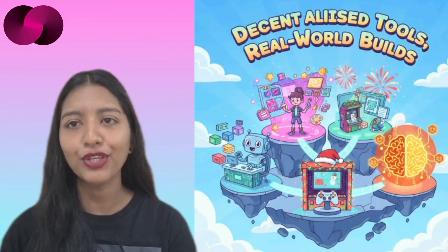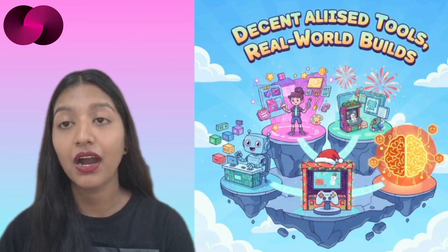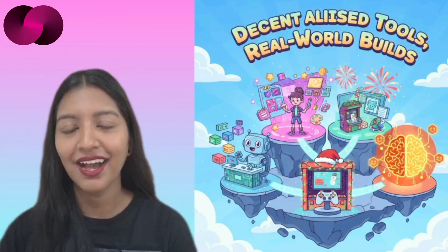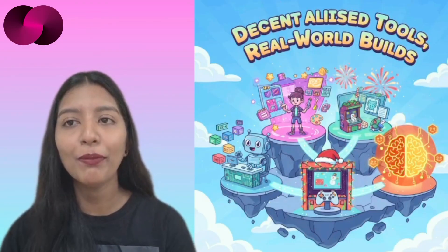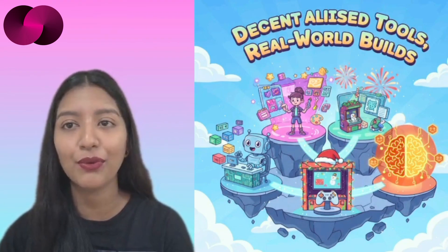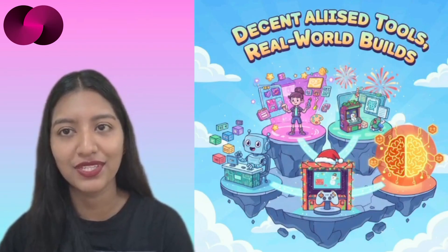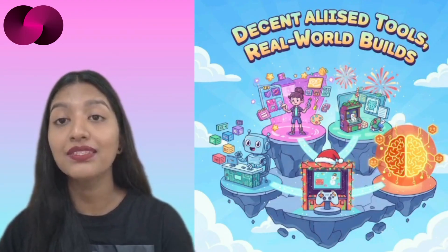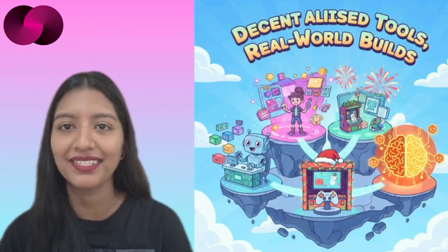We're going to talk about a new open-source database framework on the Internet Computer, a creative NFT tool added in Juno's serverless showcase, a short-form game challenge launched by Caffeine, and a moment many in decentralized AI have been waiting for — BitAnswer's first DAO. These stories sit in different corners of the ecosystem but share a common thread: each one shows how decentralized platforms are trying to move beyond theory and into everyday practice.